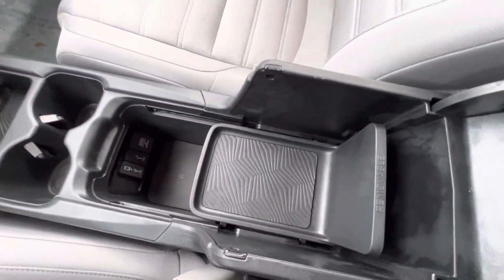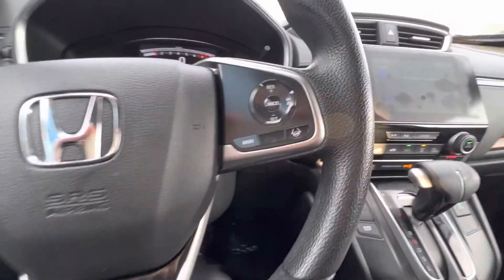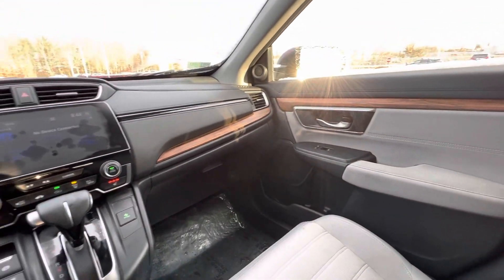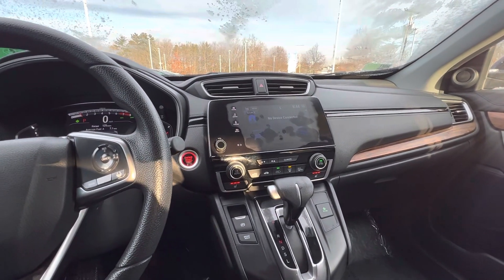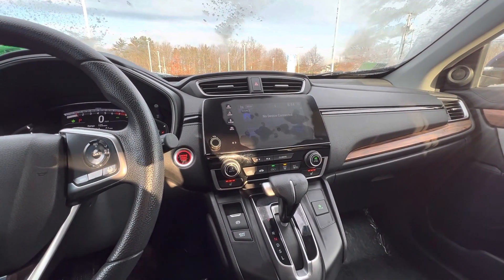That tray right there is removable if you'd like to remove it. This car does have heated seats as well as our suite of Honda Sensing features as you can see right there. Any questions at all about this car, you can contact me at 603-760-8422. My name is Nick Mike Levitch. I look forward to seeing you here on your test drive. Thank you.